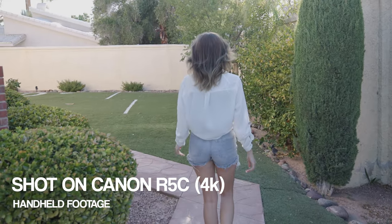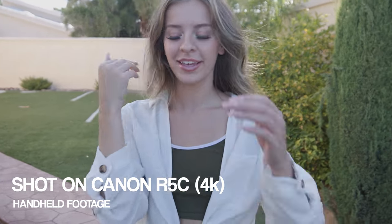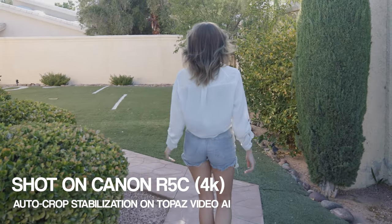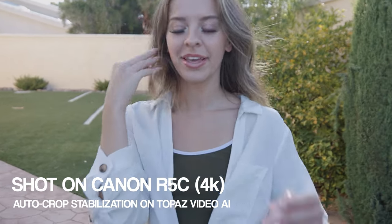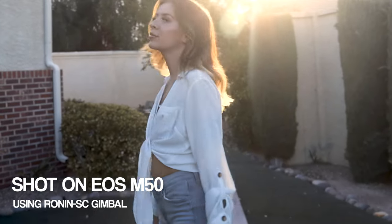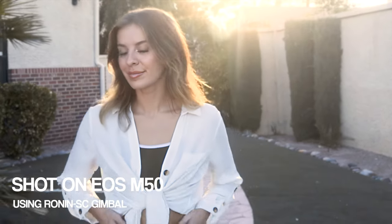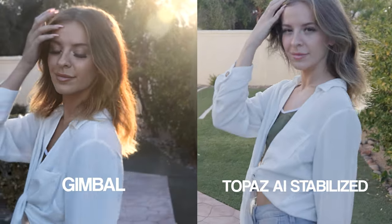Here's the unstabilized footage. And here's the stabilized footage. Damn, that looks pretty smooth. Now let's compare it with the gimbal footage. I'm not seeing a huge difference in my opinion — the stabilized footage looks very, very smooth.